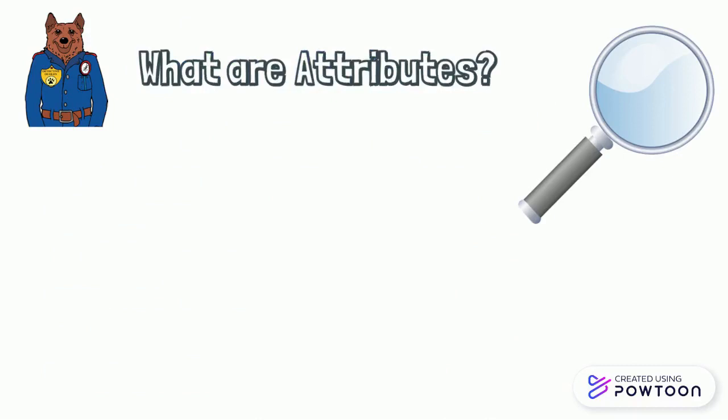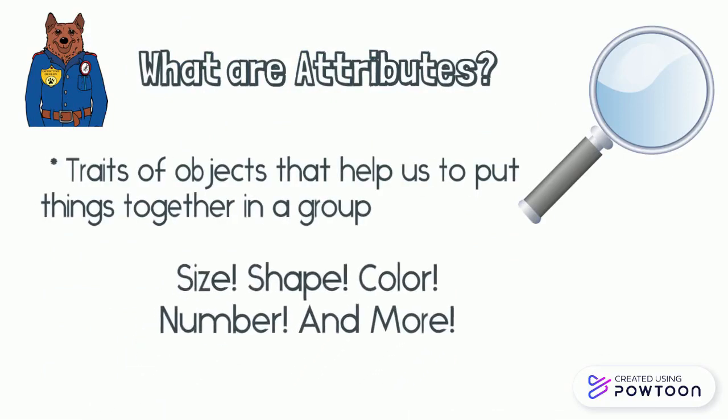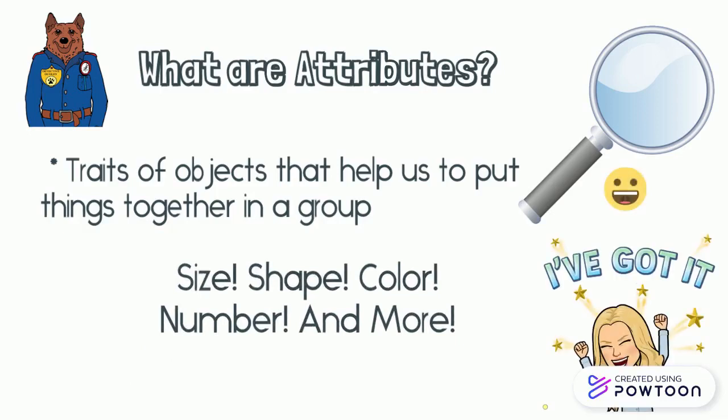Attributes are traits of objects that help us to put things together in a group. They can be size, shape, color, number, and more. Let's look at some examples.